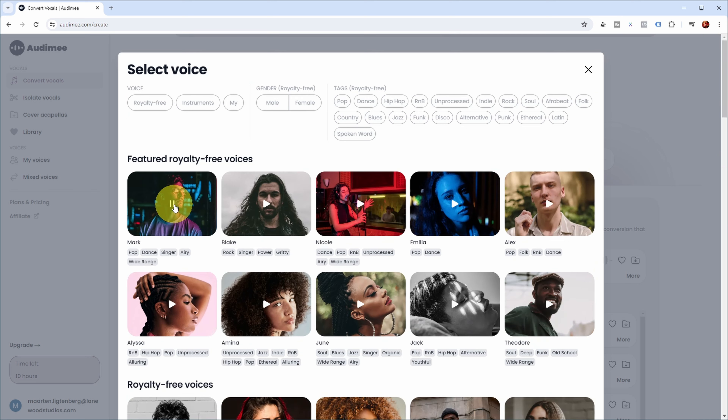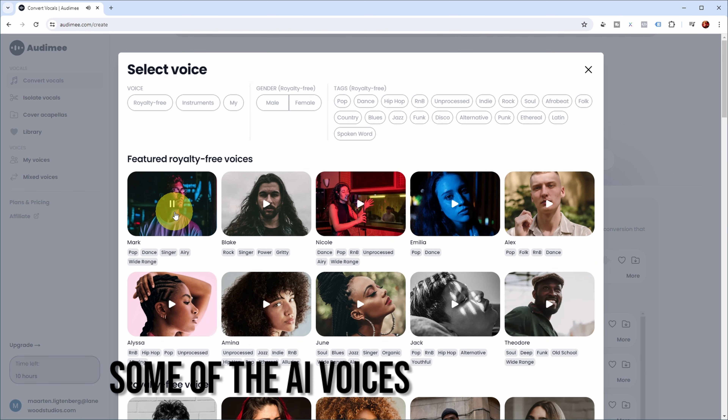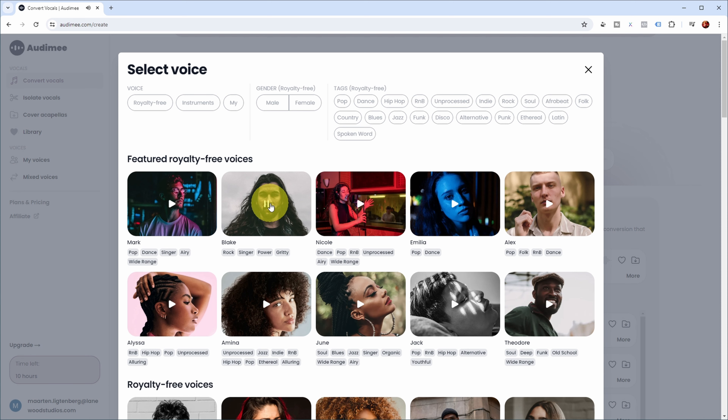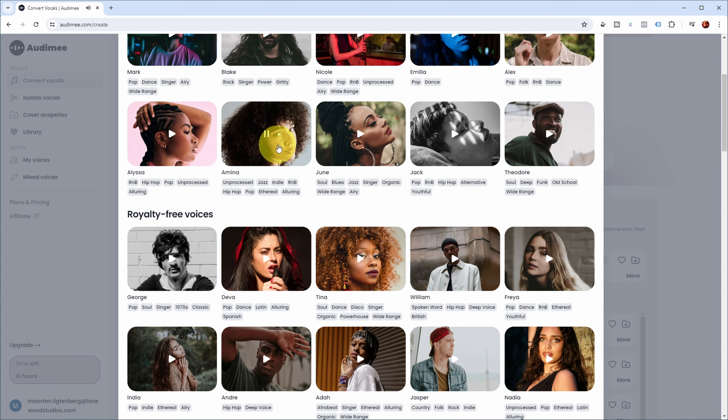Let's have a listen to some of these vocals. [audio demos play] Yeah, so as you can hear, a great collection of different voices.